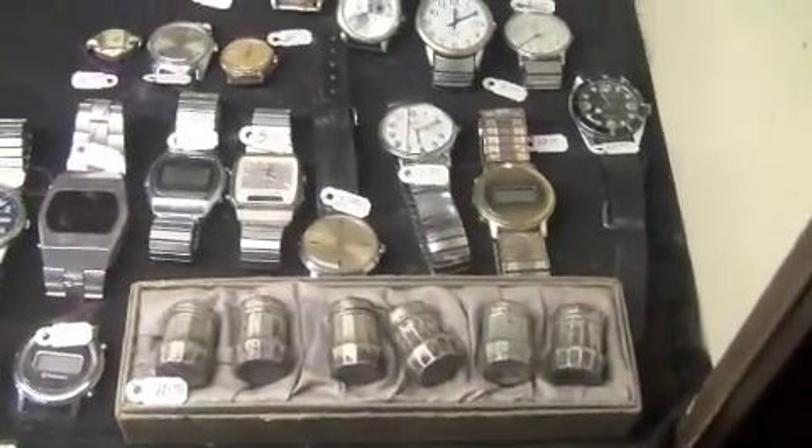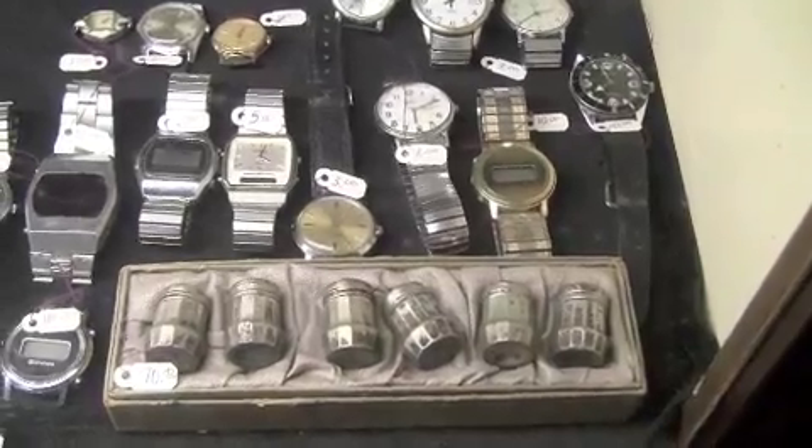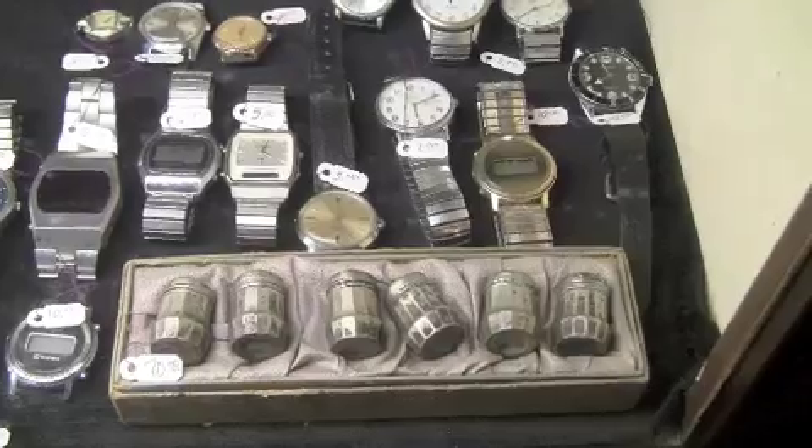And here we have antique silver salt shakers. These were made to sit at an individual place setting for each person at the table. And that's it.